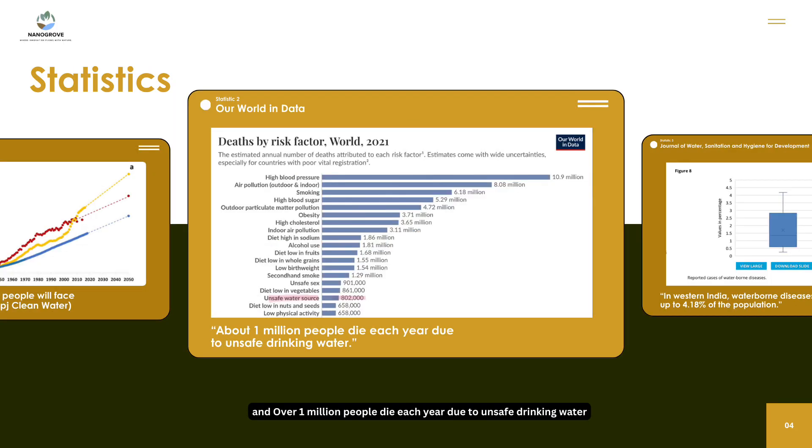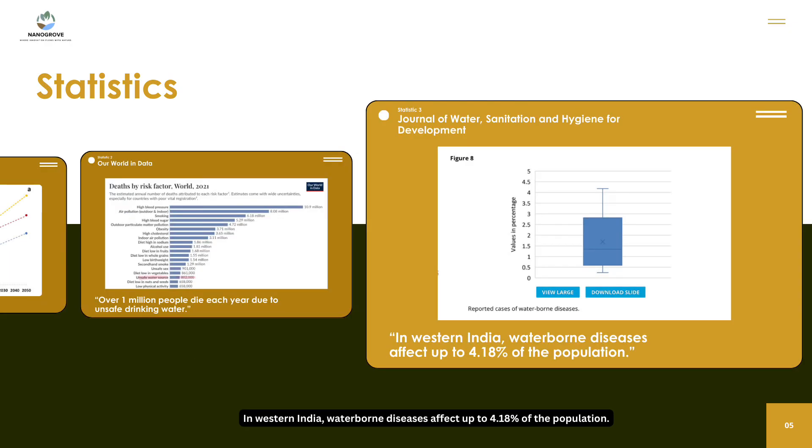Over 1 million people die each year due to unsafe drinking water. In western India, waterborne diseases affect up to 4.18% of the population.